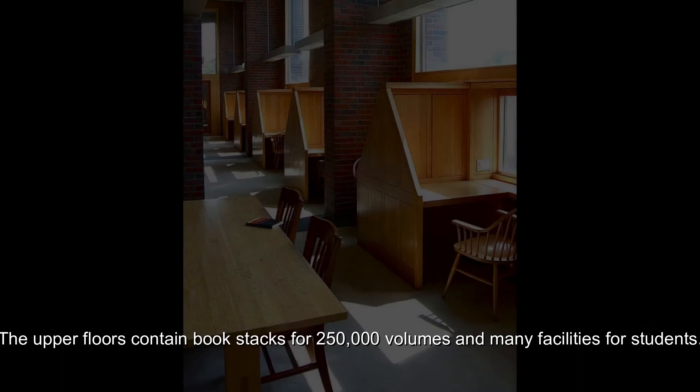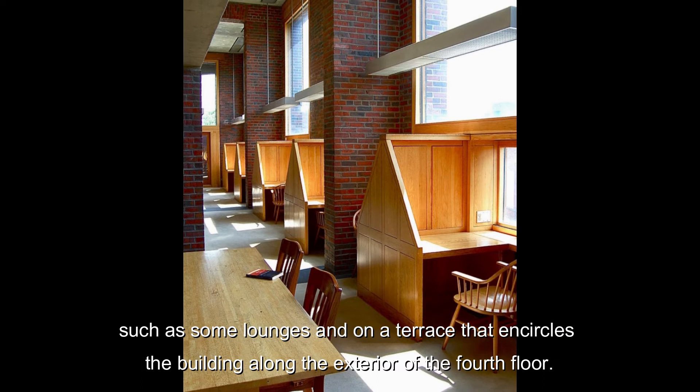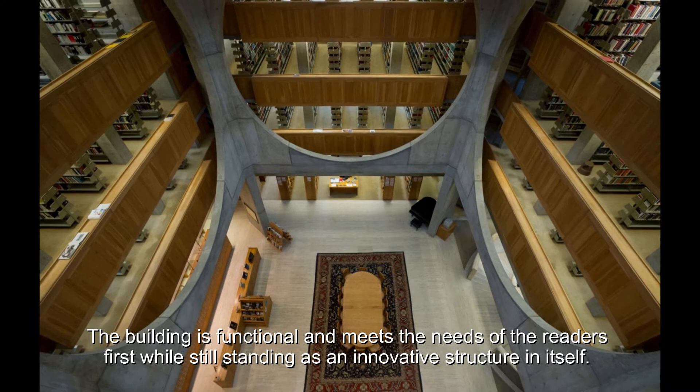The upper floors contain book stacks for 250,000 volumes and many facilities for students. On these floors are approximately 450 different seating types scattered among the building in different rooms, such as lounges and terraces that encircle the building along the exterior of the fourth floor. The academy was finally content with their new library when it was completed in 1972. Kahn was successful in meeting all of the requests through his own principal design, making the building functional to the needs of the reader while still standing as an innovative structure.